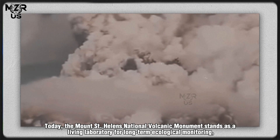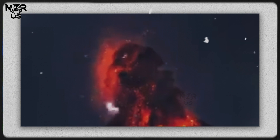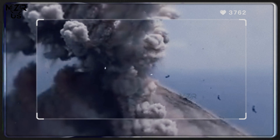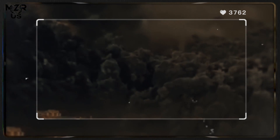The Mount St. Helens National Volcanic Monument stands as a living laboratory for long-term ecological monitoring, offering critical insights into how ecosystems recover from catastrophic volcanic disturbances — lessons increasingly relevant in an era of climate change and increasing geohazards.